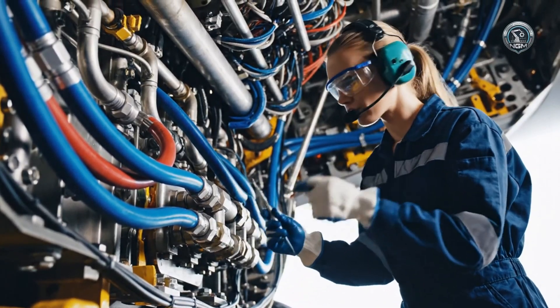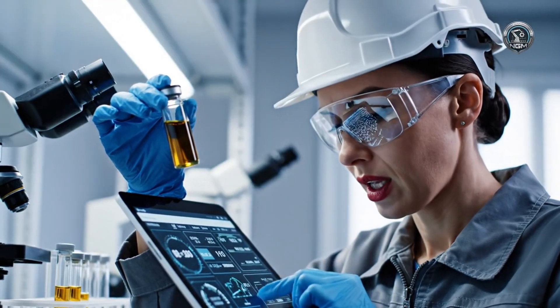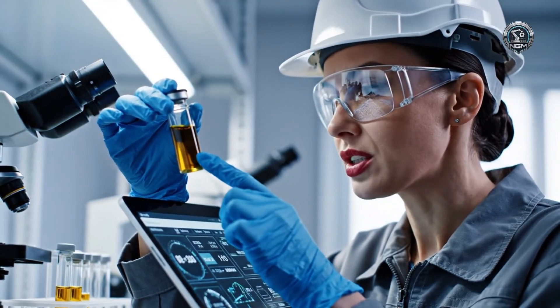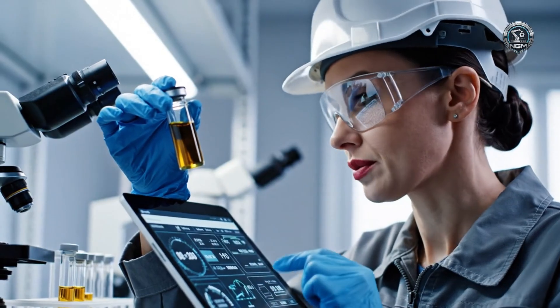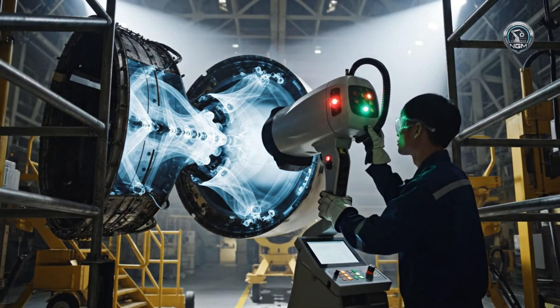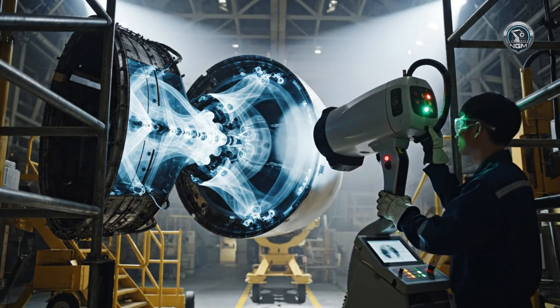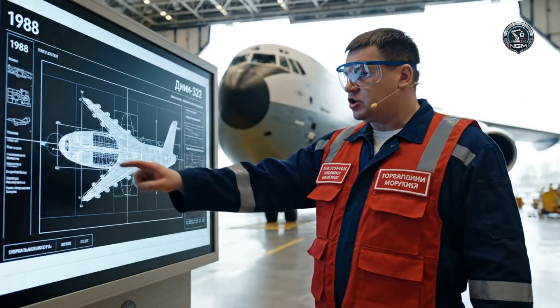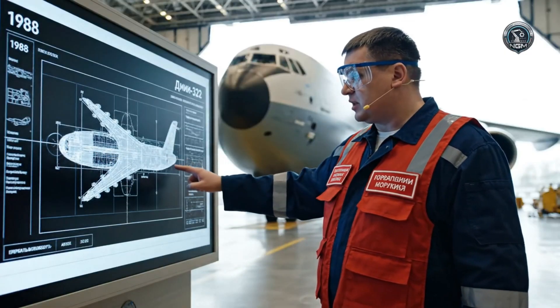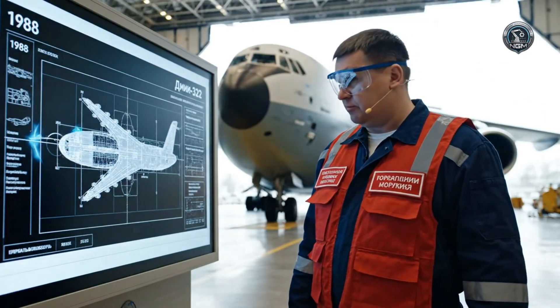All 14-gear circuits holding steady. Trace metal count nominal. Engine core wear is 0.05 microns. Dimensional check confirms absolute fidelity to Design Bureau 1988 blueprint. The Makaria is structurally perfect.